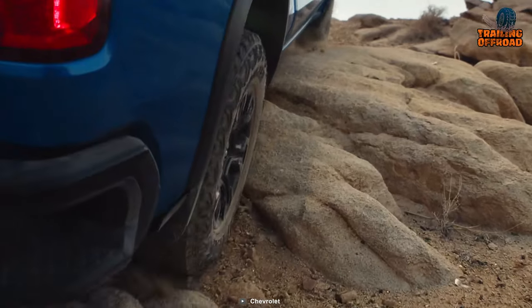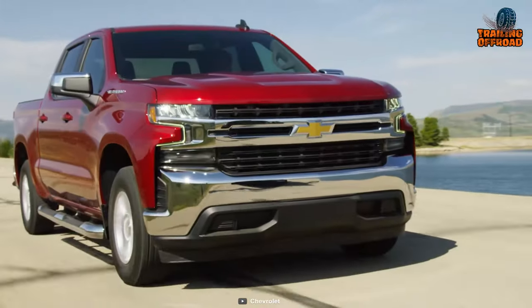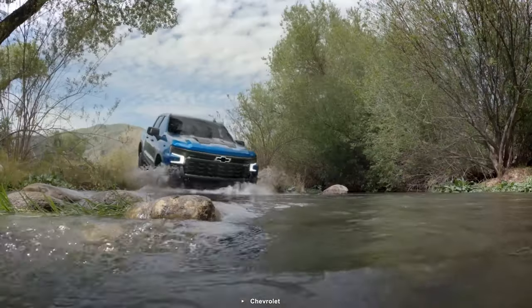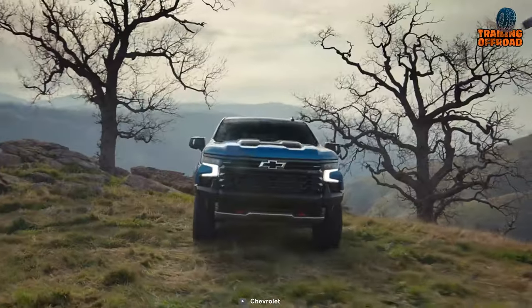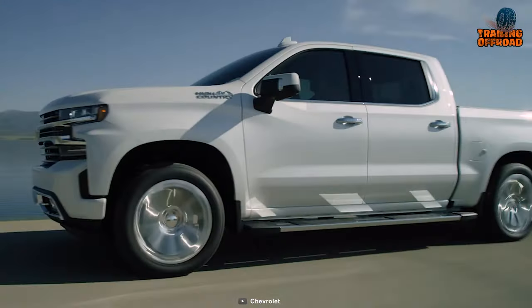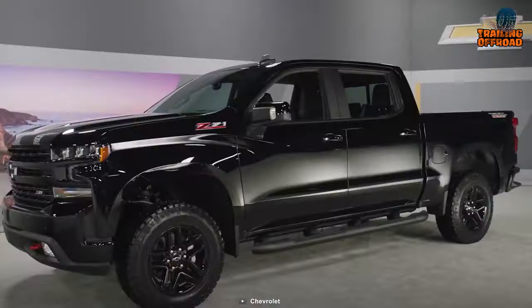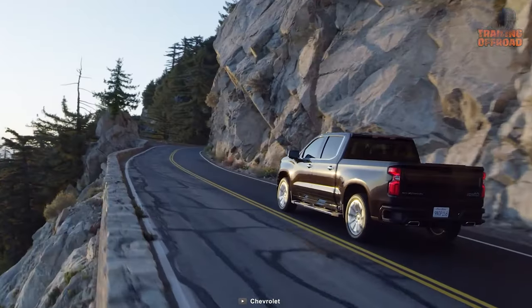The instant torque on demand is delivered by the unique dual-volute turbocharger. For the weekend, the Silverado 1500 comes with an impressive towing capability to haul a full-size yacht. Rounding out these amazing features is the myChevrolet mobile app, which lets you access a closer insight into your Silverado 1500.